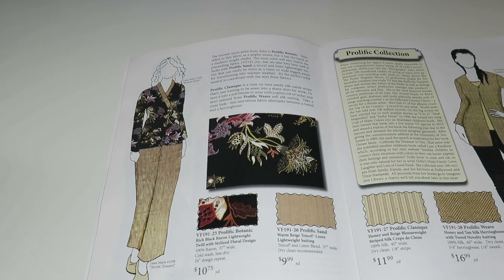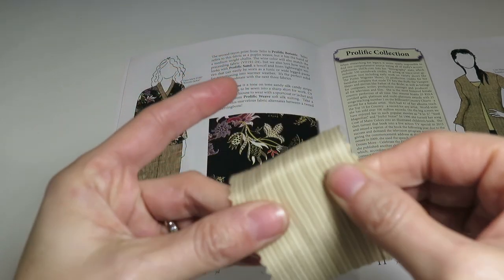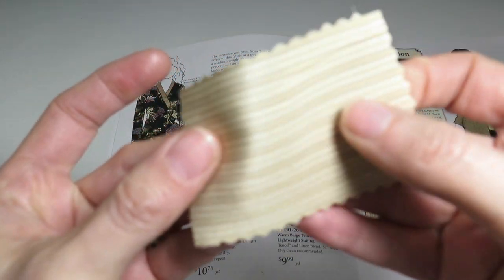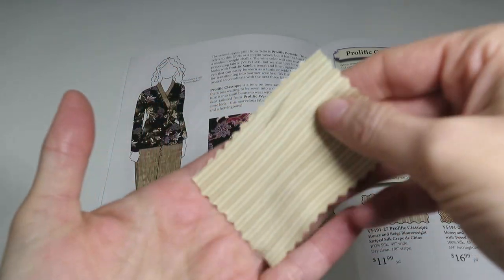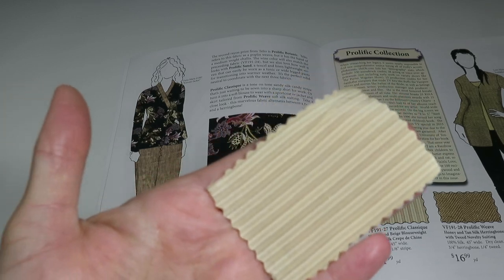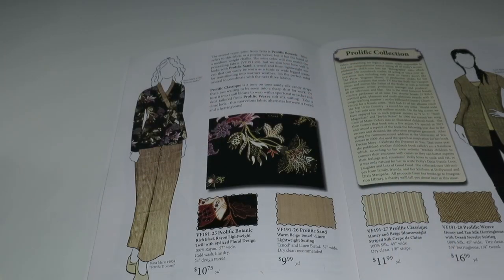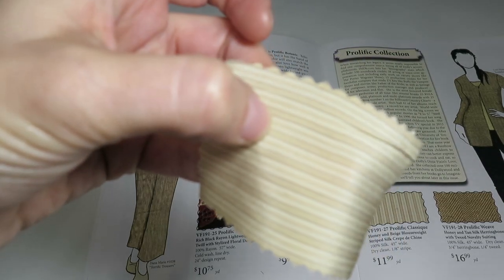Then we've got Prolific Classic — a honey and beige blouse weight striped silk crepe de chine, 100% silk, 45 inches wide. It's so nice. It's definitely a blouse-type fabric.